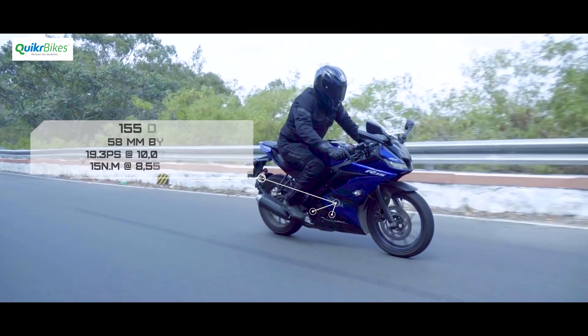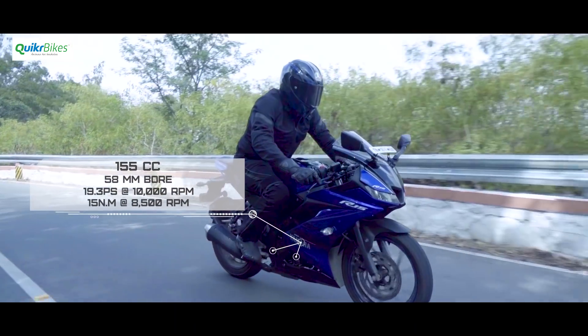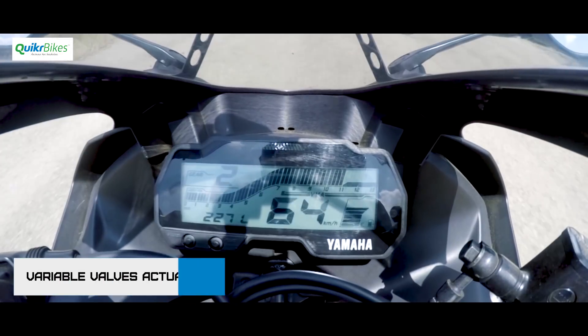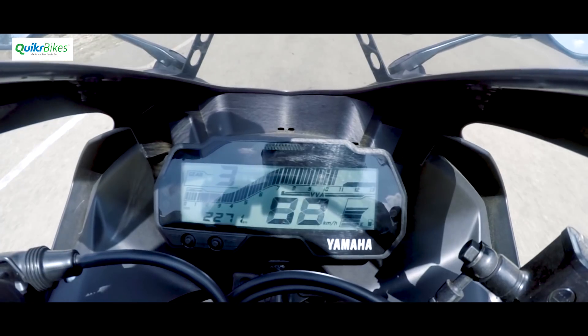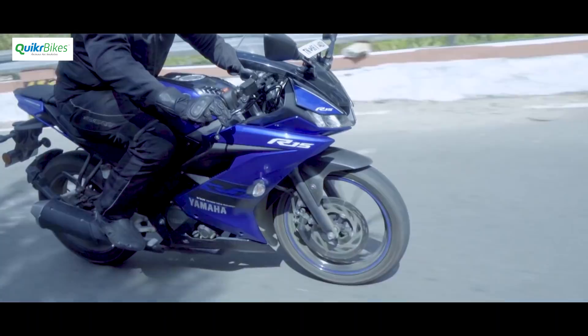The reworked engine, which has a slightly bigger bore and a small bump in cubic capacity, has made it even more exciting at low revs. Combine this with the short initial gear ratios and the variable valve setup, you now have an engine that has enough torque at low revs and surprisingly even at higher revs. Unsurprisingly, it also has a larger intake for it to breathe better.